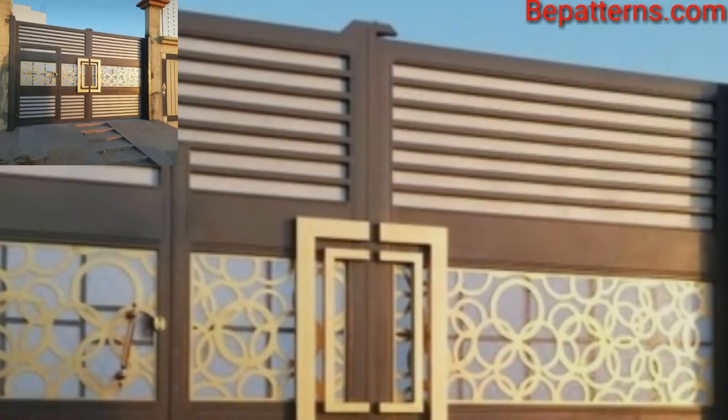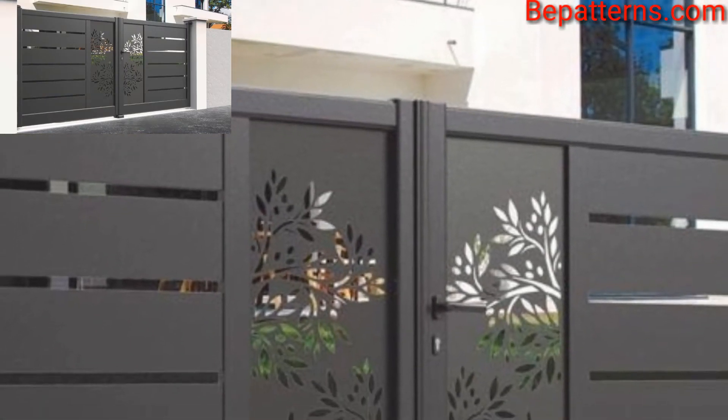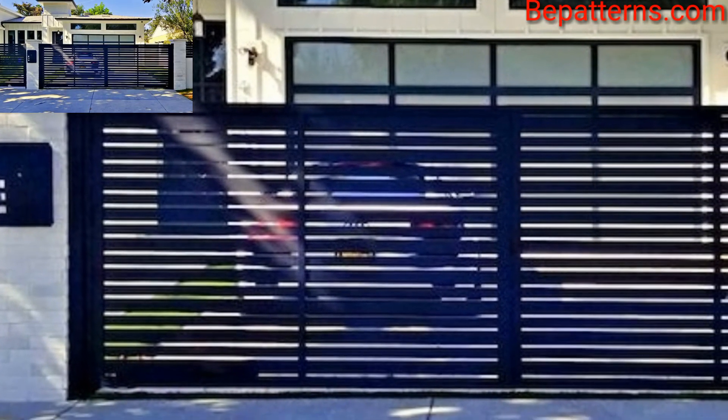Stainless steel is another popular material which is durable and can withstand extreme weather conditions. It is less expensive than metal doors. The main gate design should reflect the overall style of your home in terms of theme and color, and blend with the exterior decor.